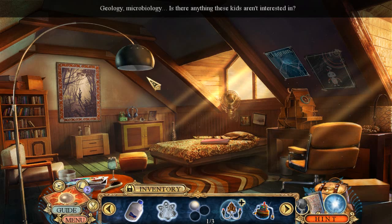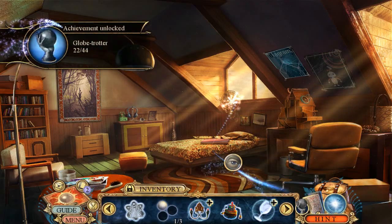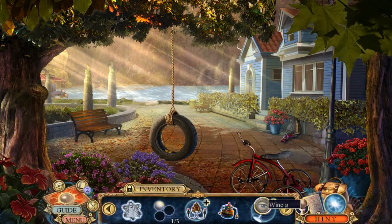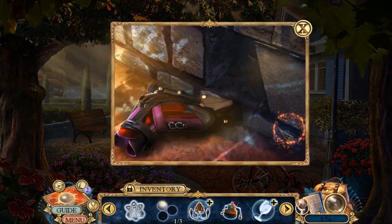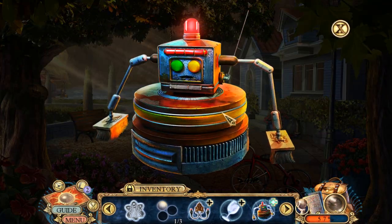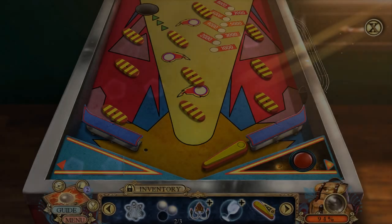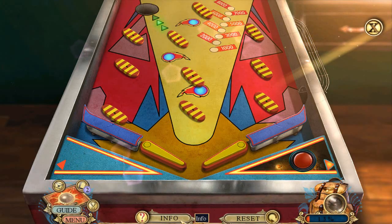Geology, microbiology — is there anything these kids aren't interested in? I can think of maybe one thing. There's always one thing. Let's go back this way. Wine glass. Robo Vacuum Cleaner — apparently I want him to go in here. What are you finding in there, buddy? A golf ball and a flipper. Let's go — information: swivel the bumpers to change their orientation, set them to make the ball bounce into the hole in the upper left corner.